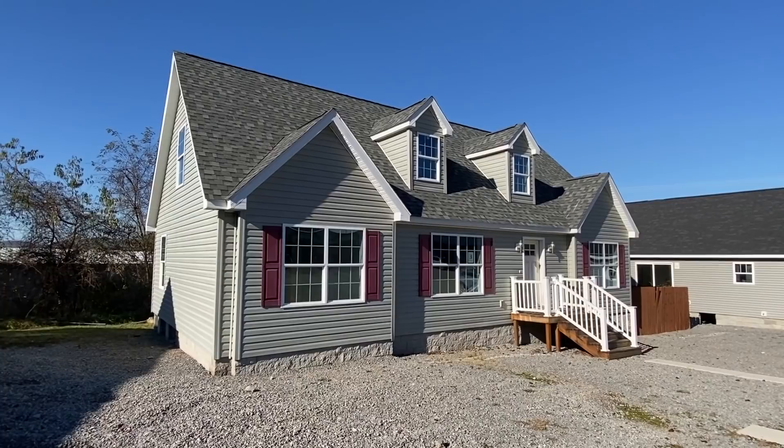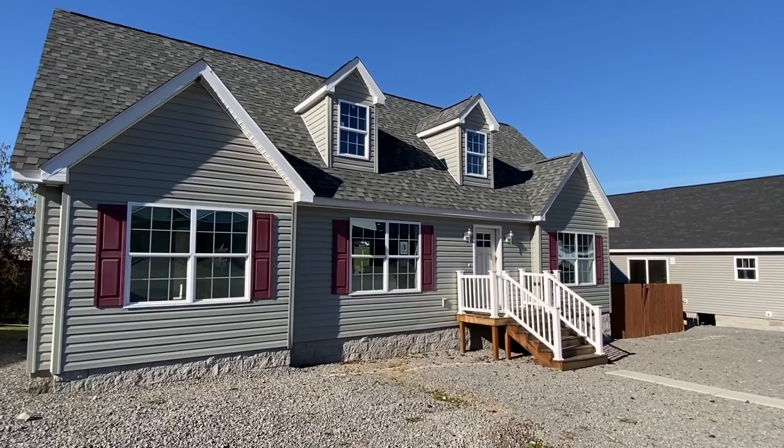Well, hello everyone. Thank you for clicking on this video. My name is Chance and we're going to tour this brand new two-story modular home right here.